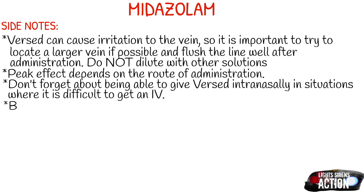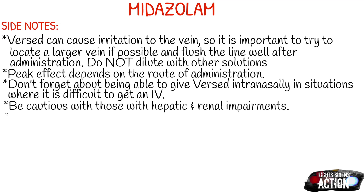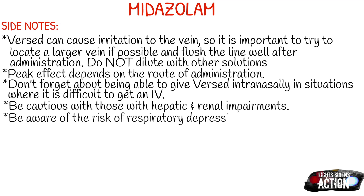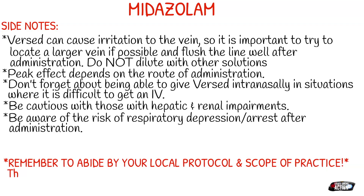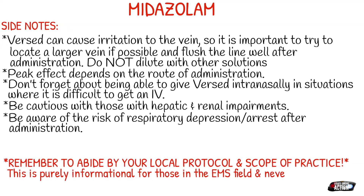Be cautious with patients that have hepatic and renal impairments. Also be aware of the risk of respiratory depression or arrest after administration — always know this can happen and you may find yourself having to secure an airway or bag the patient to the hospital. Be aware that patients on stimulants like crystal meth may not react in a typical manner — it may not affect them at all, or they could have a seizure, as crystal meth can interact with Versed in unpredictable ways.